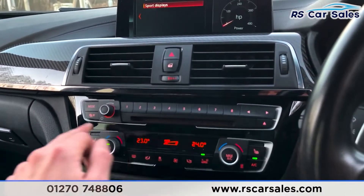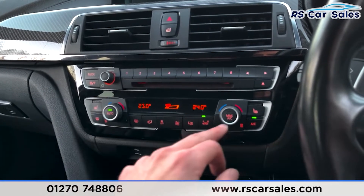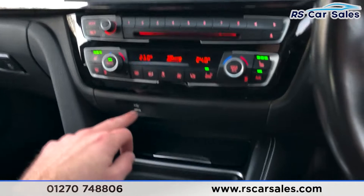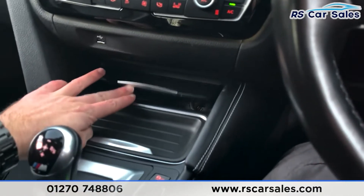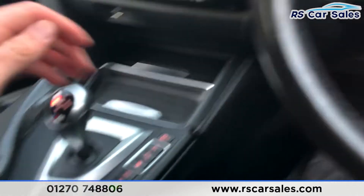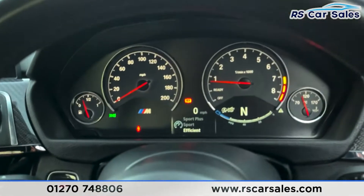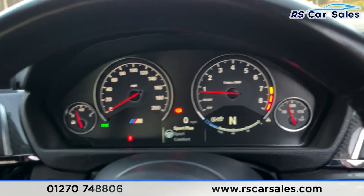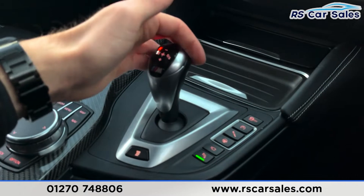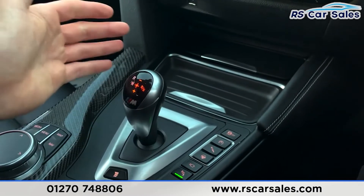Coming down you've then got your stereo controls with traffic alerts on the left, dual zone climate controls below, with heated seat controls for both front passengers, USB connectivity point, additional storage space, and a 12-volt connection. You've also got two good-sized cup holders, traction control, and the different driving modes as mentioned — engine, suspension and steering. We've then got our gear stick with Reverse, Neutral and Drive, plus Sport mode and Manual mode.